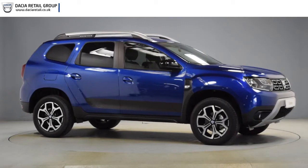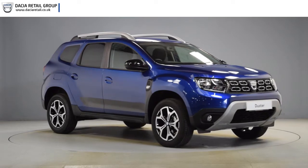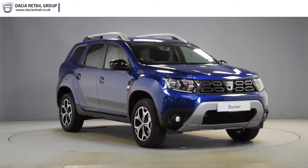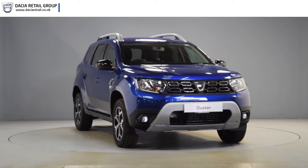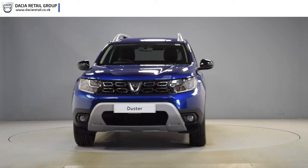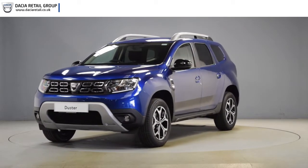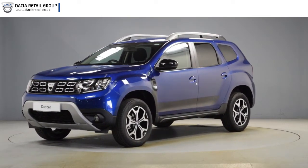Hello and welcome to Dacia Retail Group. Thank you for taking the time to watch this short preview video. It's designed to give you a better insight into the car you're interested in, by providing a comprehensive walk-round video, so you can see for yourself the exceptional quality and great condition that you would expect from a pre-registered Dacia.